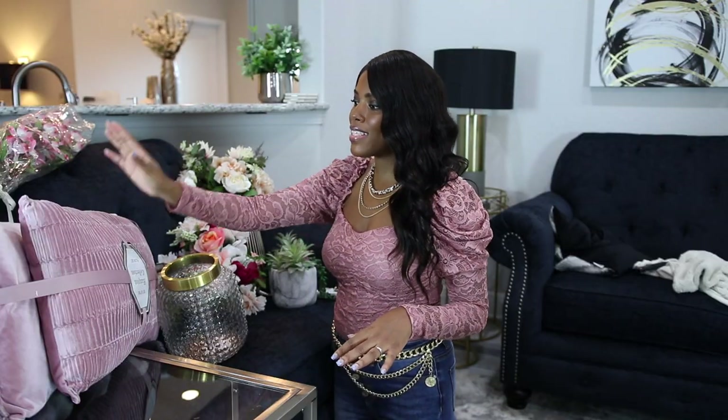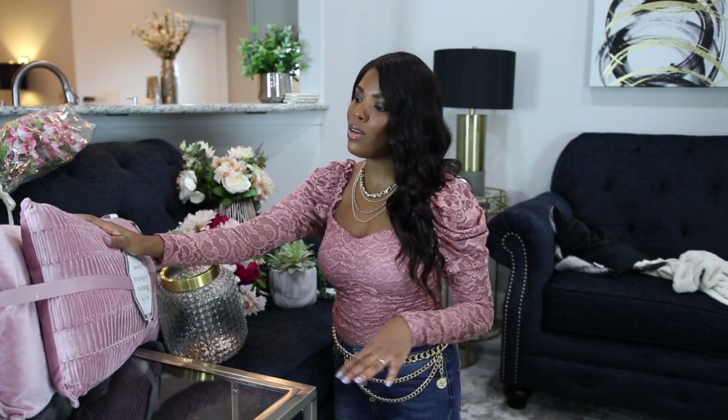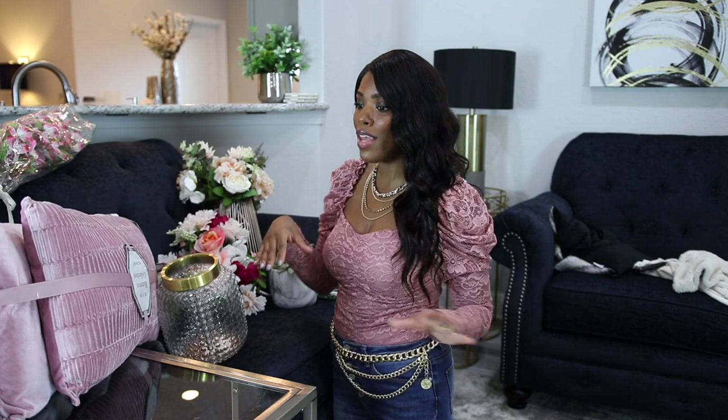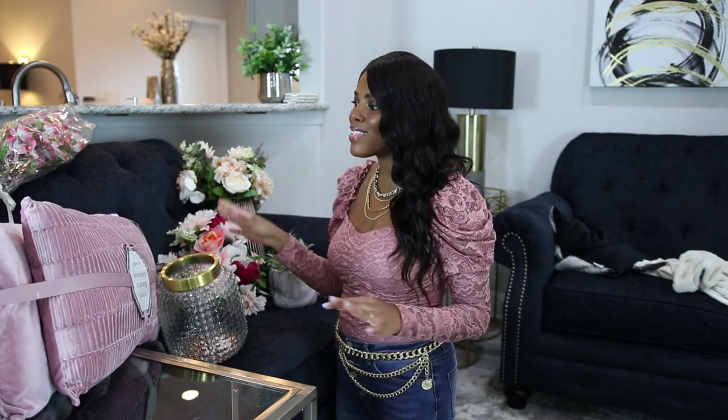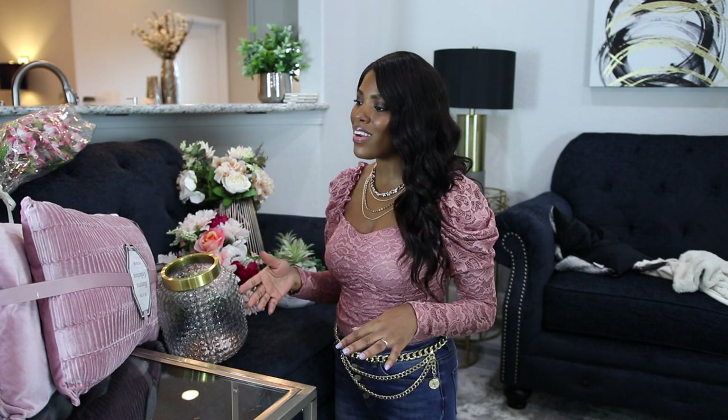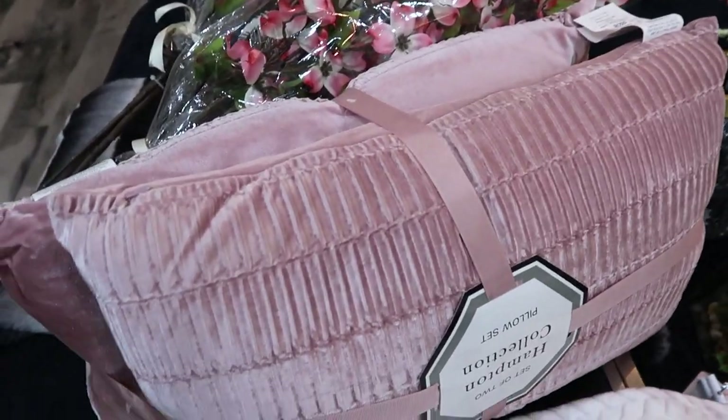I decided to go with pink. I didn't know if I wanted to do another pop of color, because you guys know I love navy blue — that's pretty much my pop of color around the house. But with it being spring, I decided, you know what, let me play with another color. I was debating on yellow, purple, and I just decided to go with pink.